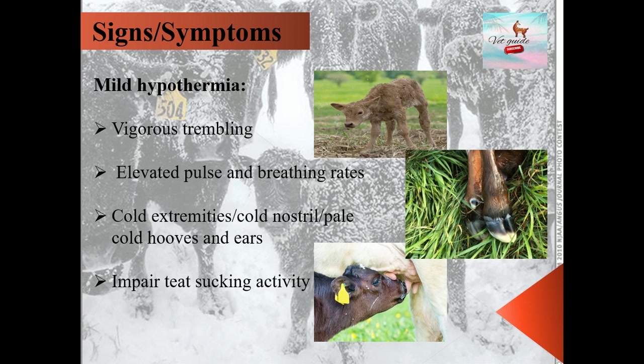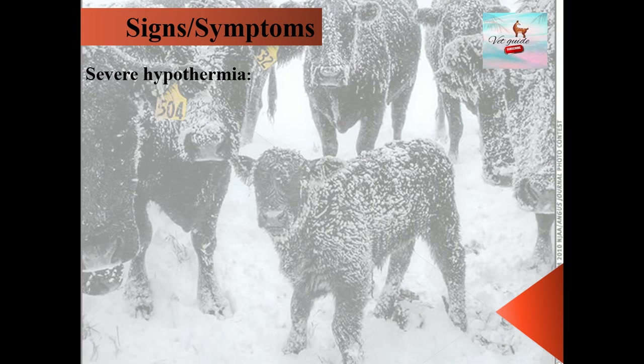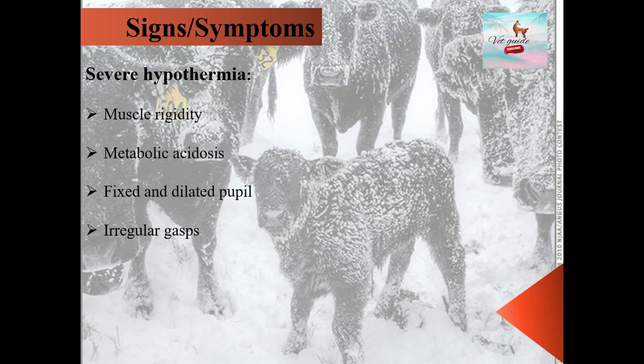In severe hypothermia, we see muscle rigidity due to decreased circulation of blood to the periphery, resulting in a buildup of acid metabolites in the extremity muscles. We also see metabolic acidosis due to accumulation of acid metabolites in the extremity muscles of the body. The calf has fixed and dilated pupils, irregular gasps, and at terminal stages, low cardiac output and hypoxemia lead to coma and death of the animal.